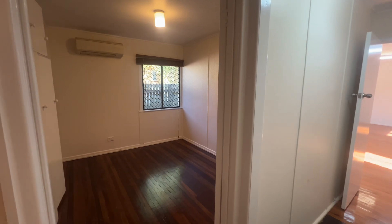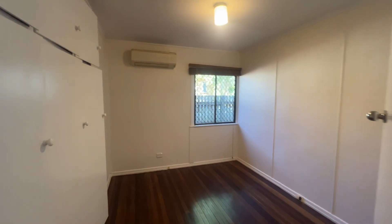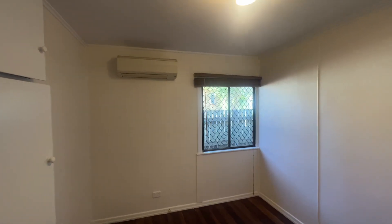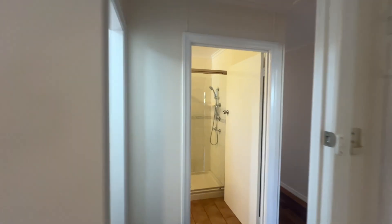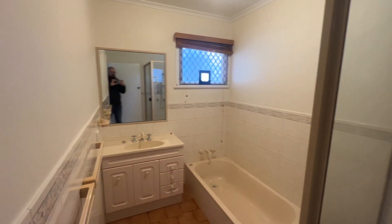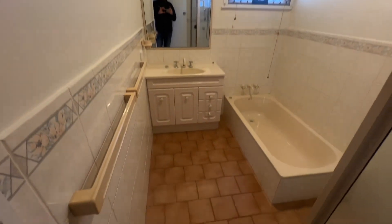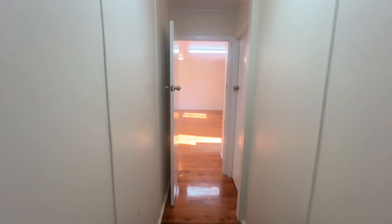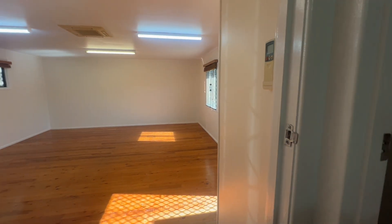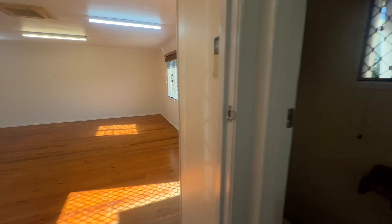This is the smallest of the three rooms but still a good size. It has air conditioning, security screens, and built-in cupboards. Across the hall is the bathroom, with a separate bath and vanity. You step down here and this is the extension, which was probably done in the early 90s, so you've got your separate toilet.